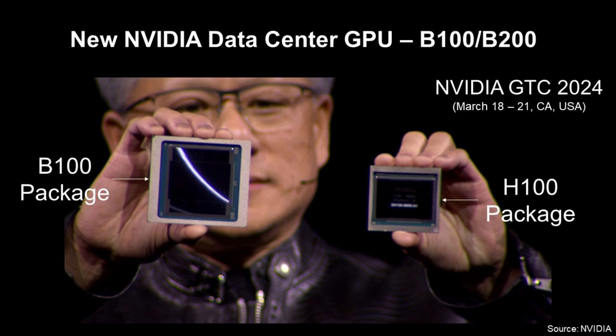These are based on Blackwell GPU architecture. If you look at the right of the portal, there is the H100 package. And at the left, there is the B100 package. As you can see, B100 is bigger than H100.